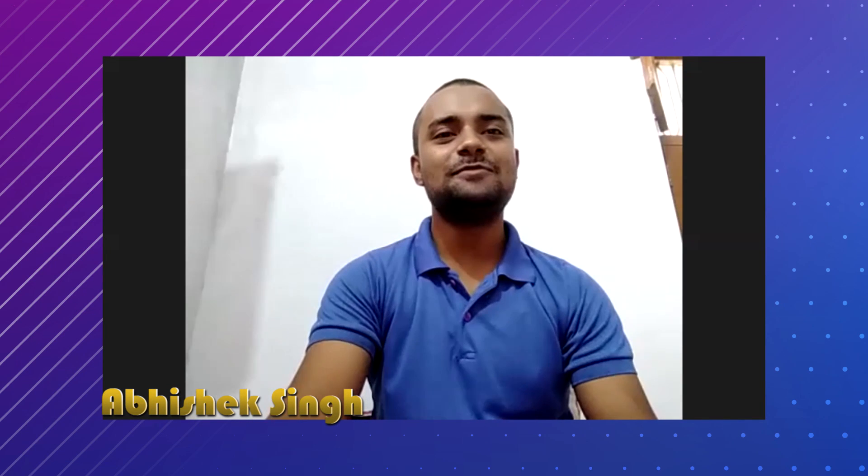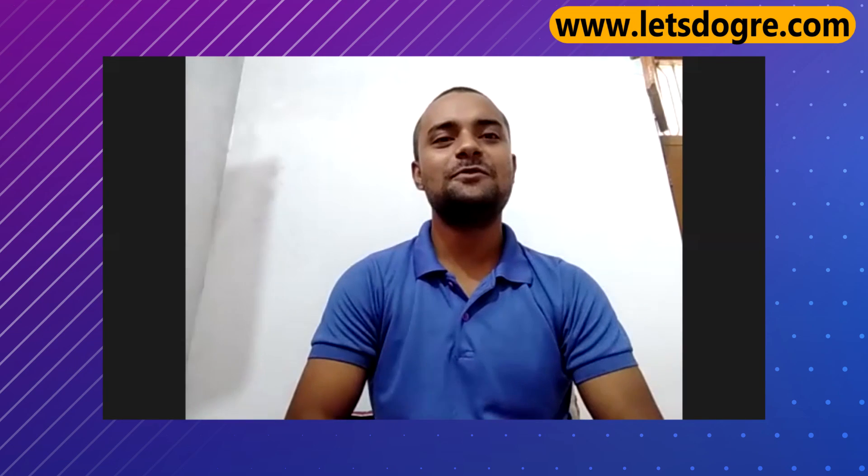Hello sir. Greetings of the day. I am very much fine. How about you sir? Thank you. Greetings to you as well.